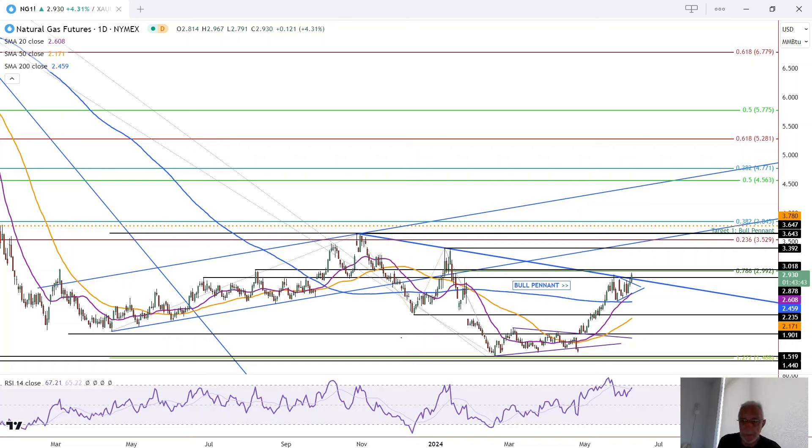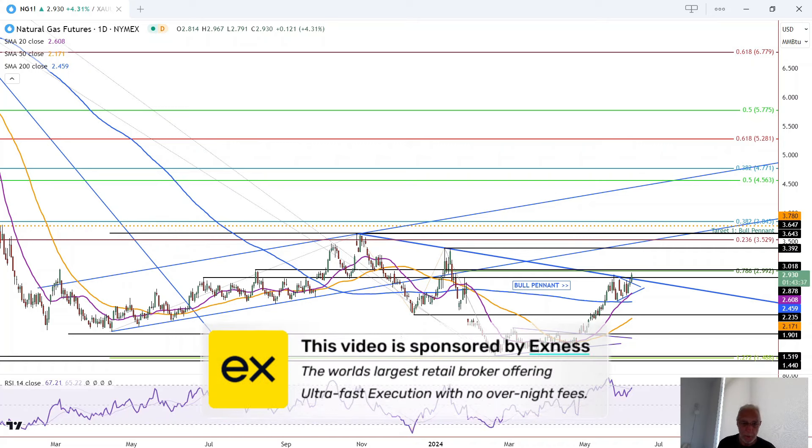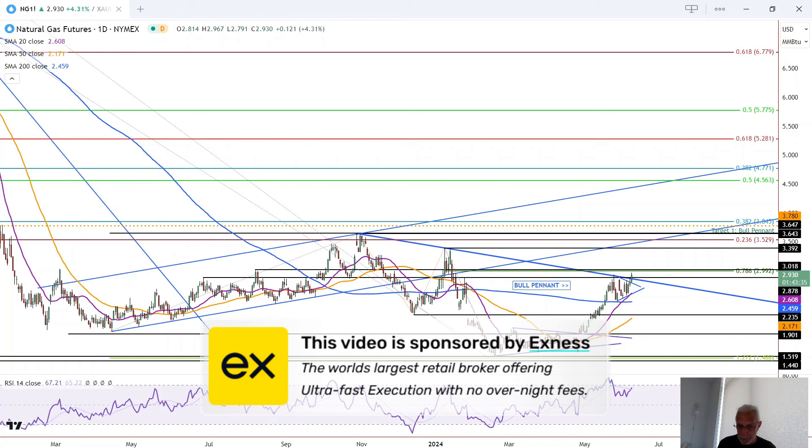We've got a confirmed bullish breakout of a bull pennant and a trendline break today in natural gas. But before we get started, a word from our sponsor. This video is brought to you by Exynos, the world's largest retail broker, offering ultra-fast execution with no overnight fees. Please find the link in the description below.